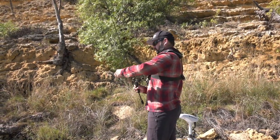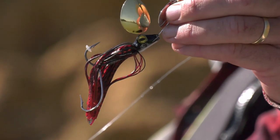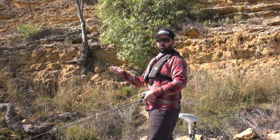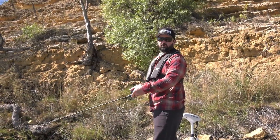My weapon of choice for this situation is a little half ounce red and black spinnerbait. Spinnerbait is great because you can fish them in shallow but you can also cast them out wide, let them sink down and you're covering all the water.